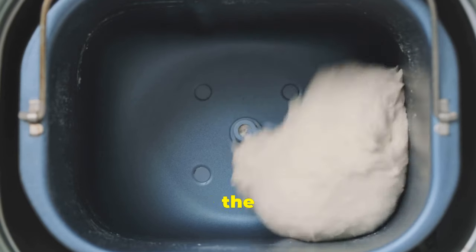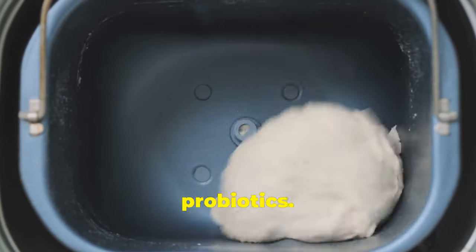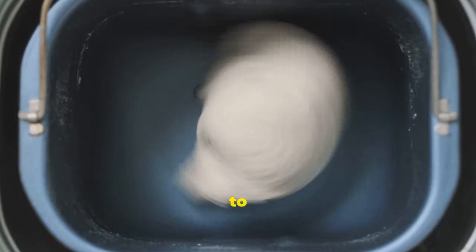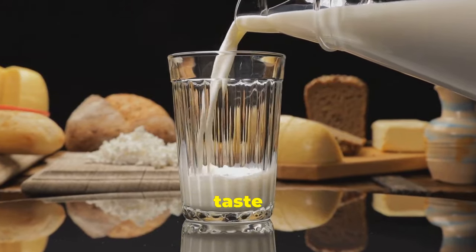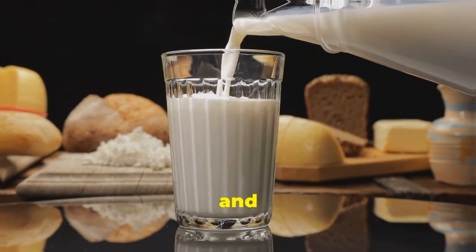Traditional buttermilk — the tangy liquid left over from churning butter — is a fantastic source of probiotics. It's frequently used in baking to add flavour and tenderness to cakes, pancakes and biscuits. This versatile ingredient not only enhances taste but also improves the texture of your baked goods, making them light and fluffy.